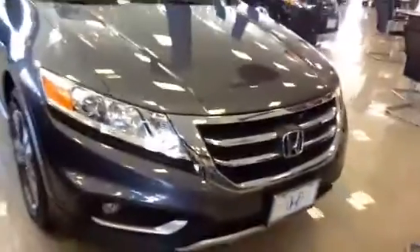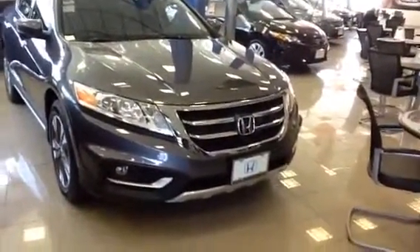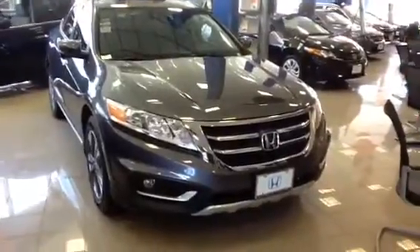Moving around to the front of the vehicle again, as you can see, there are some really nice lines in the front. This vehicle has been out since 2010, and this will be the last year of production in 2015. Thanks for stopping by — please give me a call if you have any questions or you want to move a little sooner on possibly purchasing the vehicle.